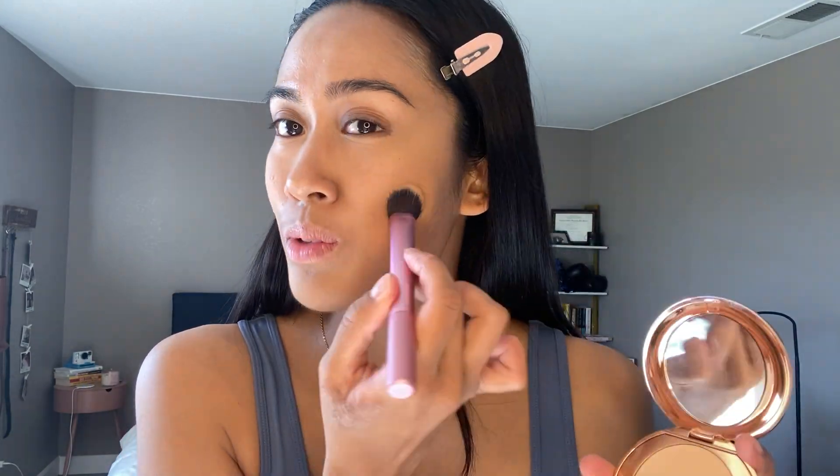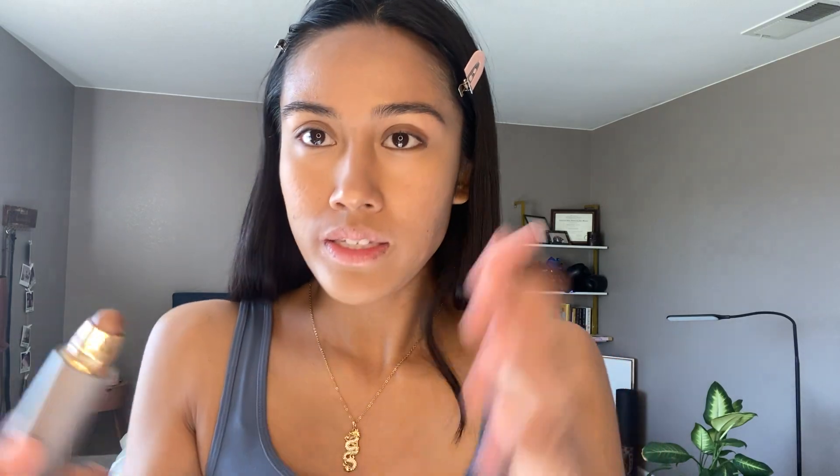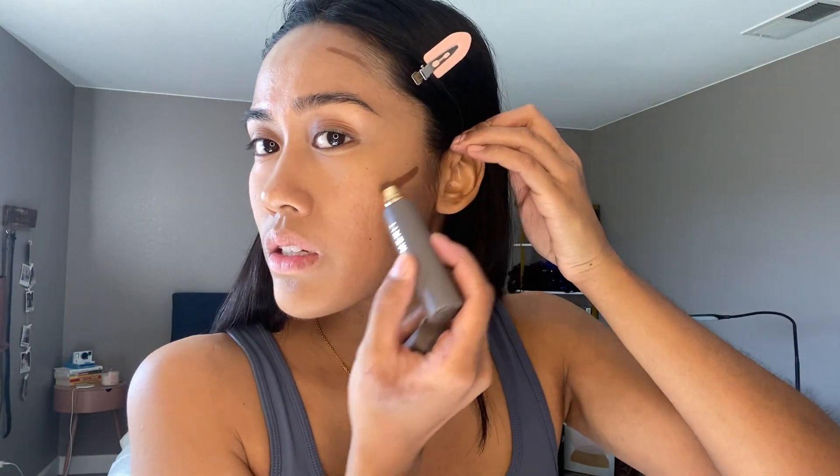I have acne scars on both of my cheeks, and this product really helps blur and set them. So I'm going to focus the powder just under there. And the next thing I'm going to do is get my Merit Beauty Complexion Stick in shade Cacao — that's what I'm going to use to bronze up my face. I've been loving this product.